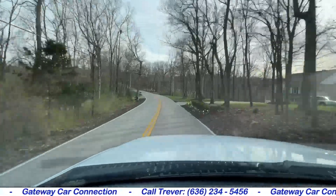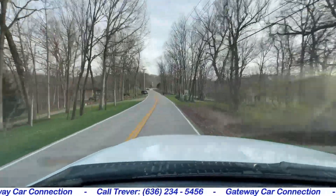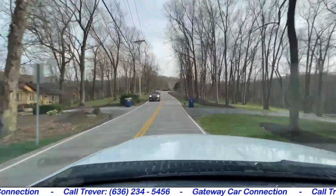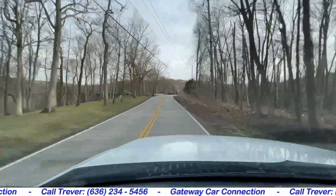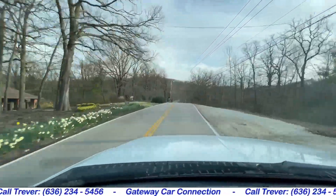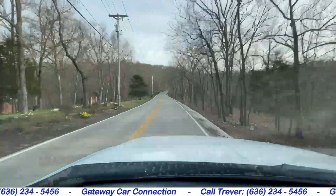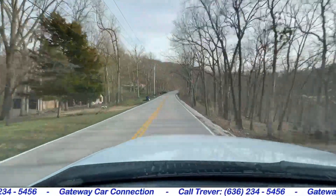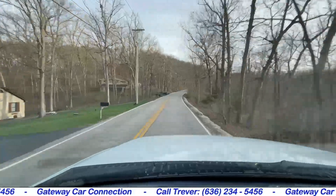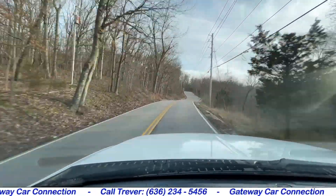There's not a problem at all with the automatic transmission — smooth as it can be from one gear to the next. The 7.3, if you're familiar, is a motor known to just last forever. 7.3s are really known for their longevity. For a F250 Super Duty with only 89,000 miles on its 7.3, this truck truly has a lifetime ahead of it yet.